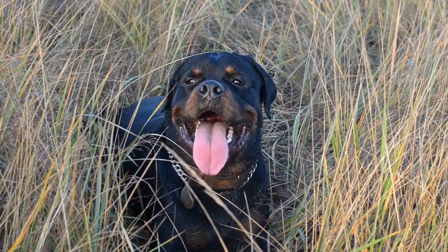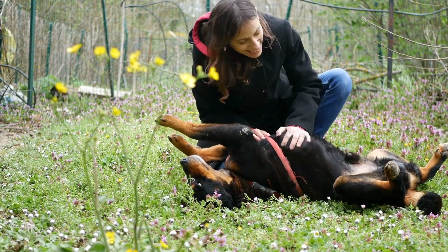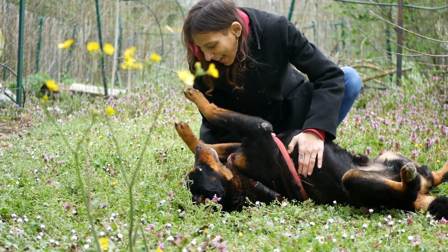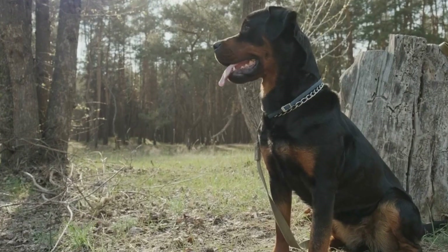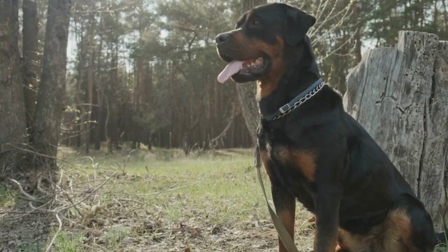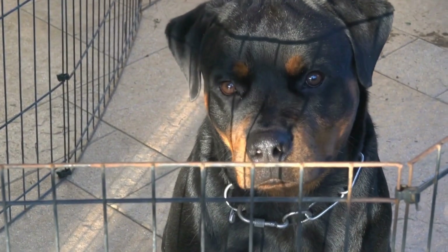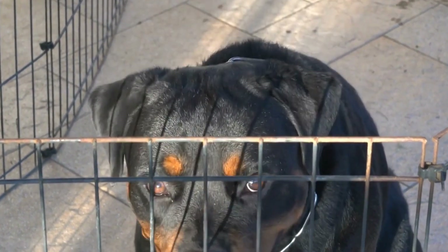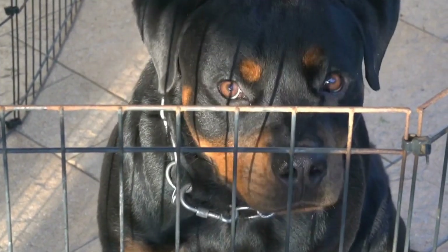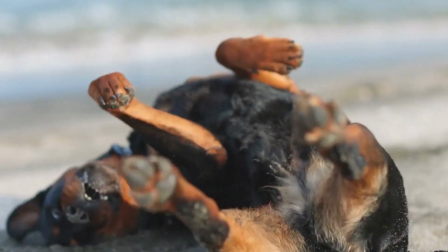Rottweiler Nose Work Training: Expert Advice. Rottweilers are known for their intelligence, loyalty, and protective nature, which makes them excellent working dogs. One area in which they excel is nose work training. This type of training taps into the Rottweiler's natural abilities to track scents and search for objects, making it an enjoyable and mentally stimulating activity for both the dog and the owner. In this video, we will explore the benefits of nose work training for Rottweilers and offer expert advice on how to get started.